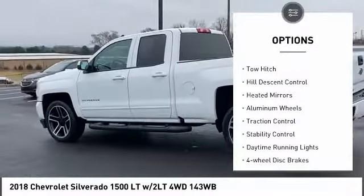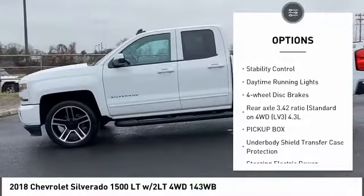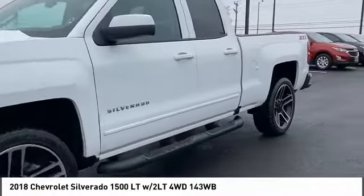Four-wheel drive, tire pressure monitor, tow hitch, hill descent control, heated mirrors, aluminum wheels, traction control, stability control, daytime running lights, four-wheel disc brakes.